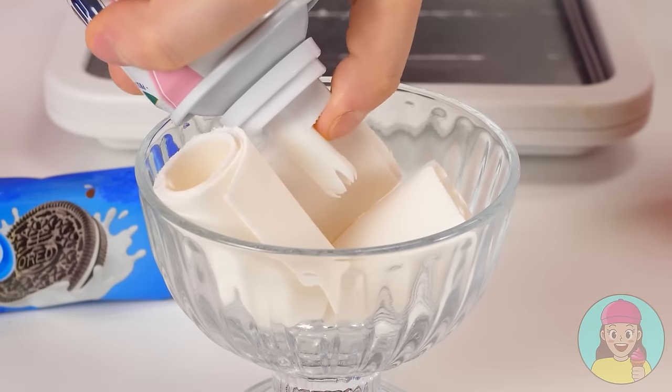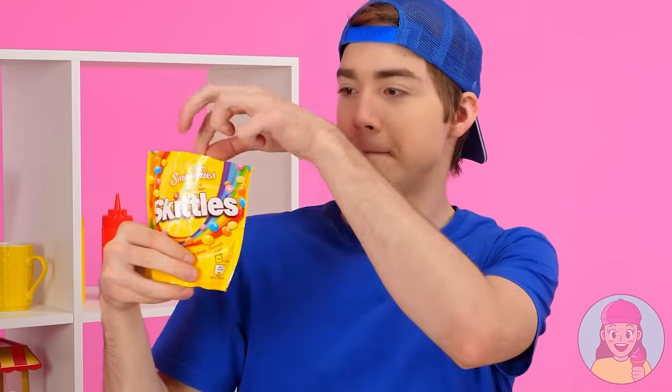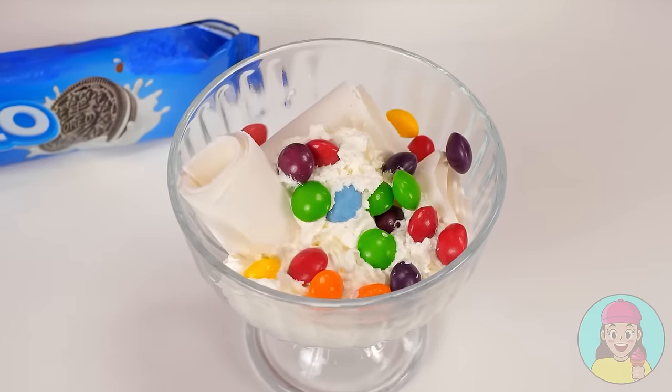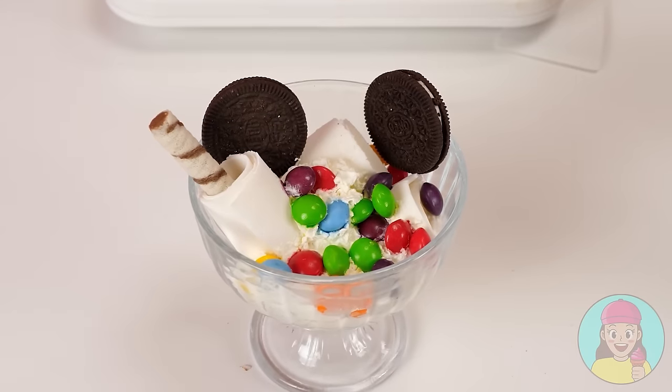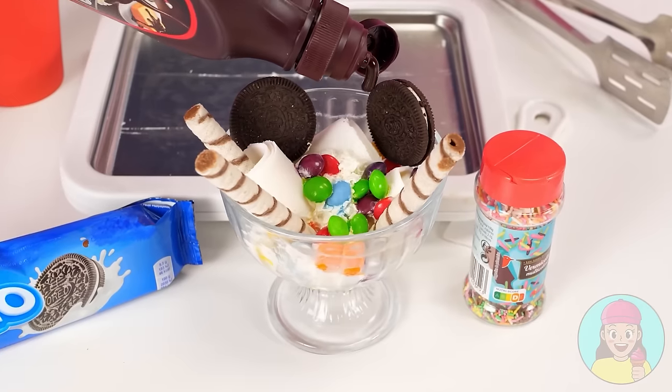And whipped cream — my sister just loves it. I'll take Skittles for decoration — they're so bright. The ice cream will be the most beautiful one. And also some of our favorite Oreos and add some sweet straws. Something is missing — Chocolate syrup! Can I borrow some? Great. The final touch is done.